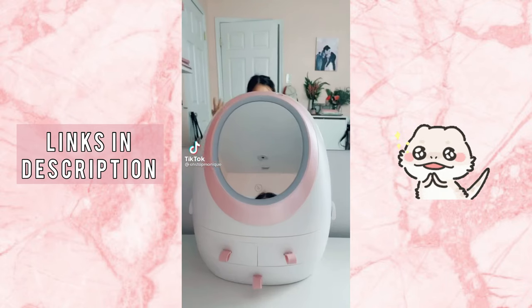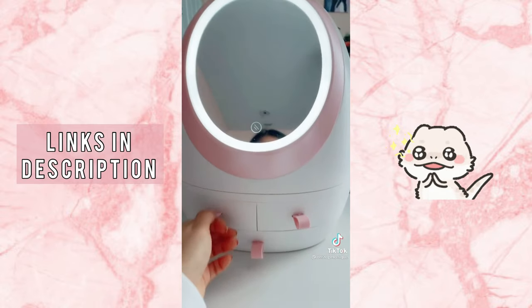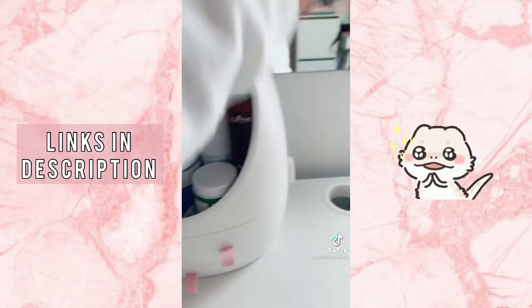Amazon Finds Part 1 — a cute beauty egg! First, it has a mirror and it lights up. And it has these little cute compartments for holding all your random things. Here's the best part of the egg — it holds all of my skincare!